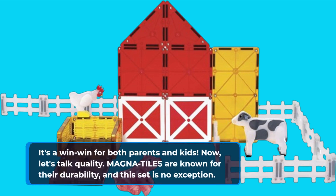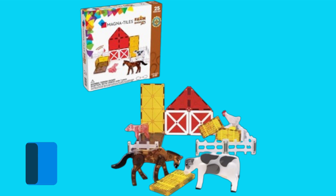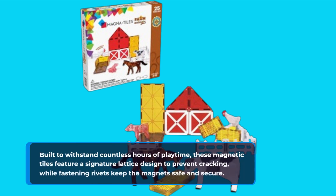Now let's talk quality. Magna Tiles are known for their durability, and this set is no exception. Built to withstand countless hours of playtime, these magnetic tiles feature a signature lattice design to prevent cracking, while fastening rivets keep the magnets safe and secure.